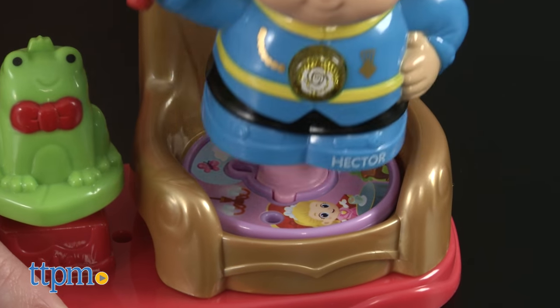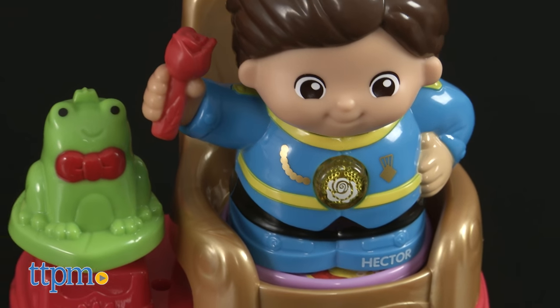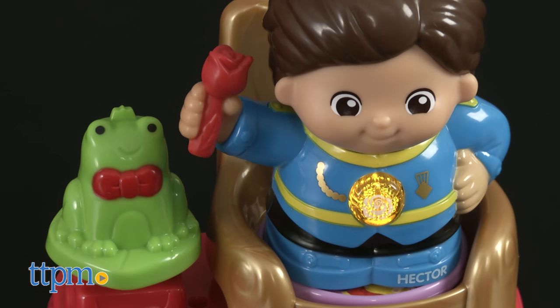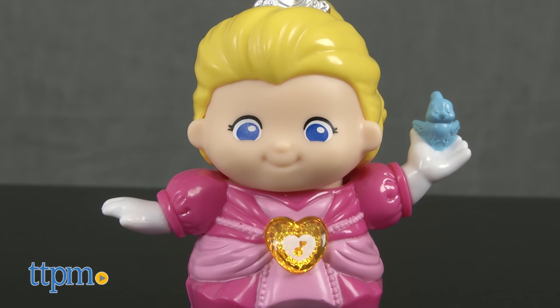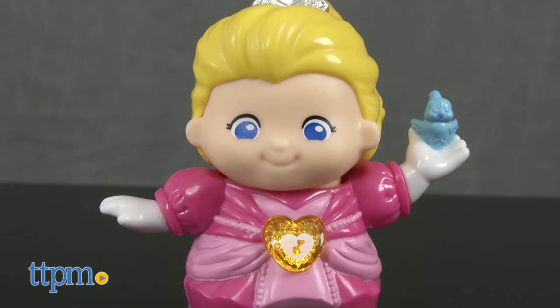Each one talks, sings, and plays music both on and off the accessory. Press each character's light-up button to hear them introduce themselves. Well, hello there — I'm Princess Robin.